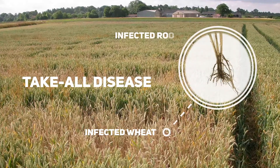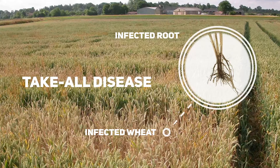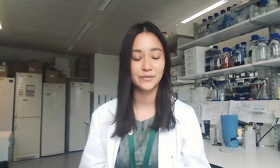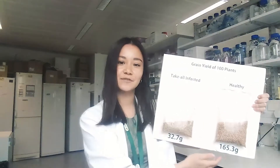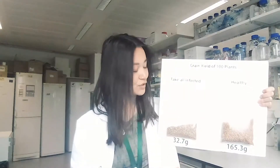I study take-all disease. This is a crop disease caused by a specific fungal pathogen called Gaeumannomyces tritici, or GT for short. GT lives in the soil and it stops wheat roots from being able to take up water and nutrients from the soil that are needed for growth. Here is a bag of grain taken from a healthy wheat field, and here is a bag of grain taken from the same number of plants but in a field that's been infected with take-all. So hopefully you can see where take-all got its name from.